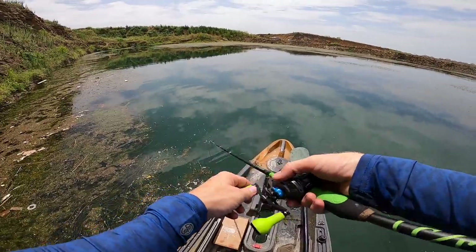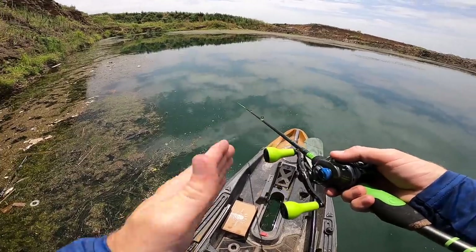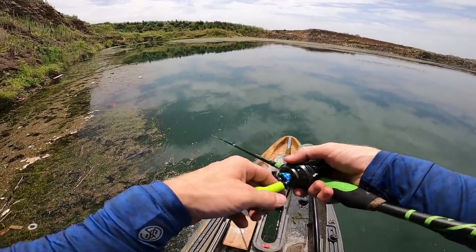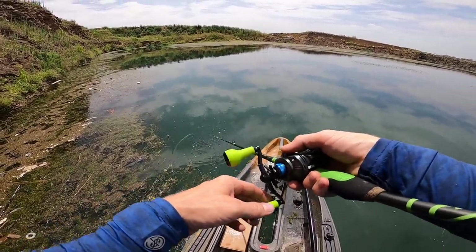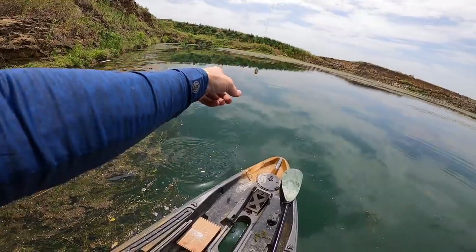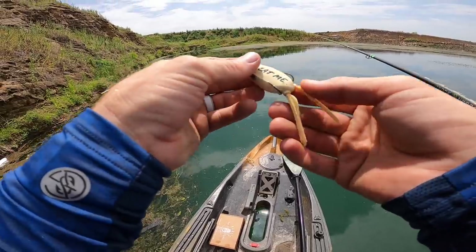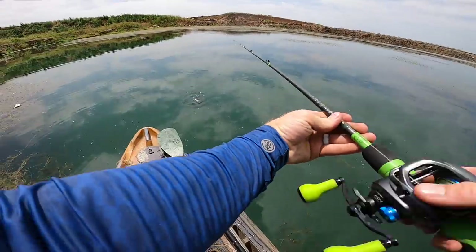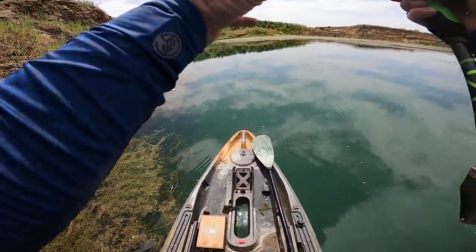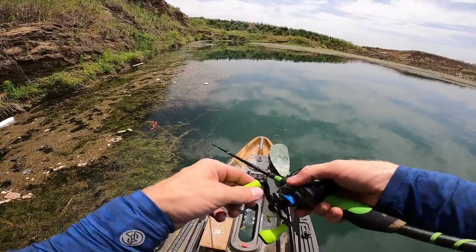It's a ton of fun learning this technique. You can keep the frog in the strike zone a lot longer because with every pop it's not coming straight at you — it's just working nice and slow so you can hit those open areas between lily pads and grass mats. You will get more hits in thicker cover where you're not going to be using a popping frog. You can get these mini filthy frogs into crazy little nook-and-cranny areas. If you want to grab some, the link is down below at shopcarlss.com.